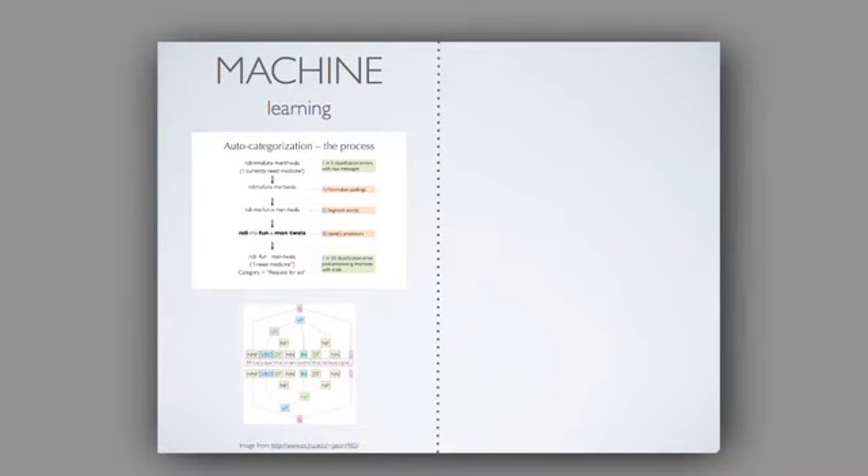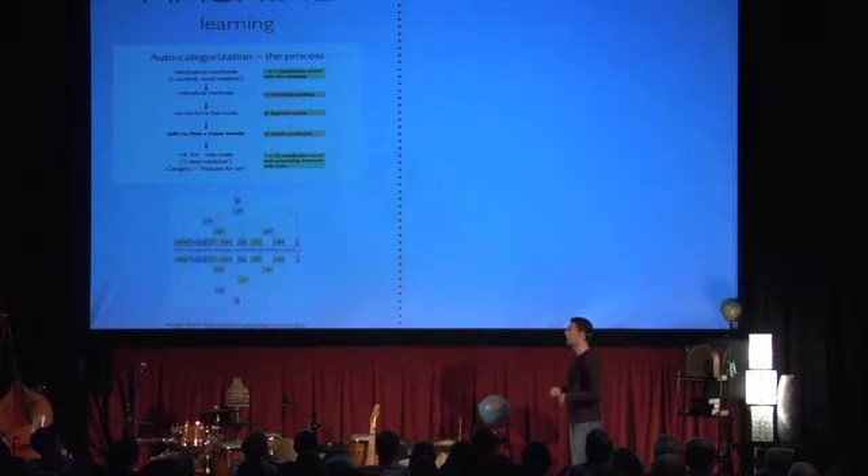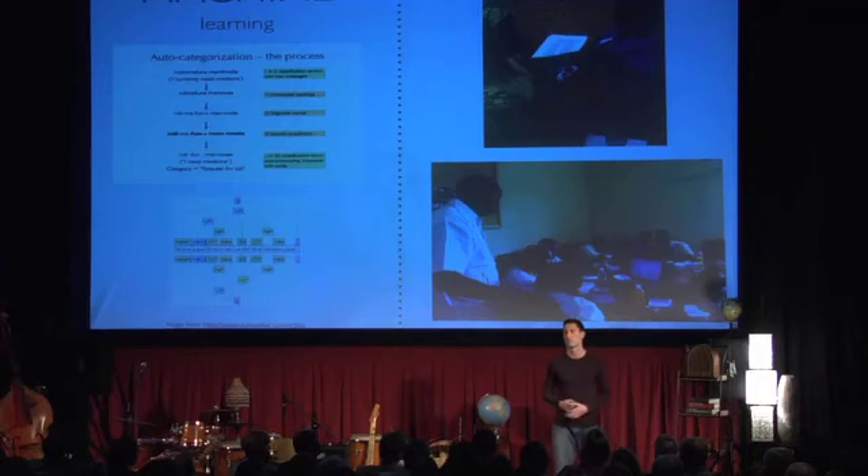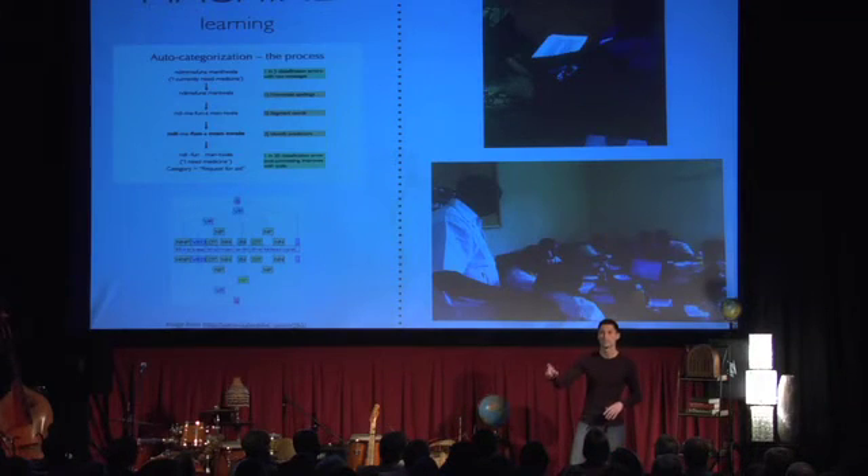Machine learning sounds scary, but it's not. We're talking about natural language processing. We gave a computational linguist at Stanford six months' worth of free-form text messages between clinicians and community health workers, and he came back with artificial intelligence that auto-categorizes these messages with 98% accuracy. This could start to classify symptoms, giving community health workers real-time advice about what to do next. It can also let a clinician monitoring a stream of texts do real-time triage — so when they log in in the morning, the first ten messages are the overnight emergencies.